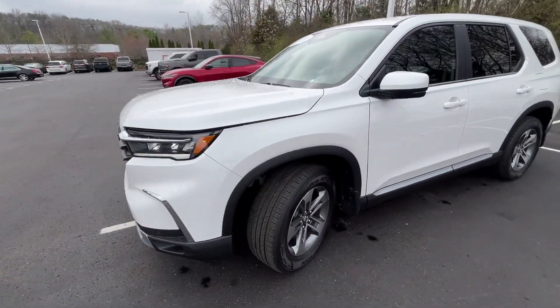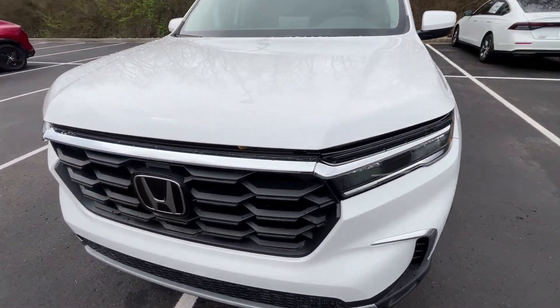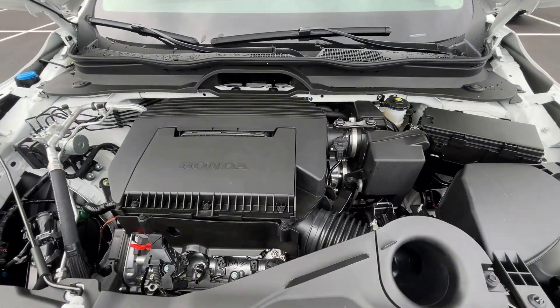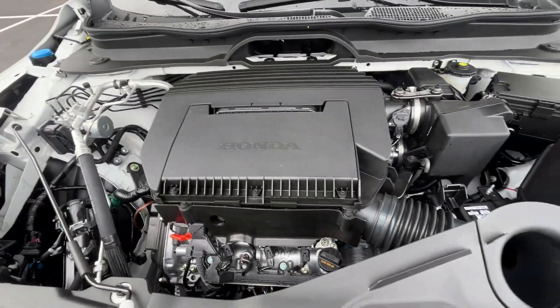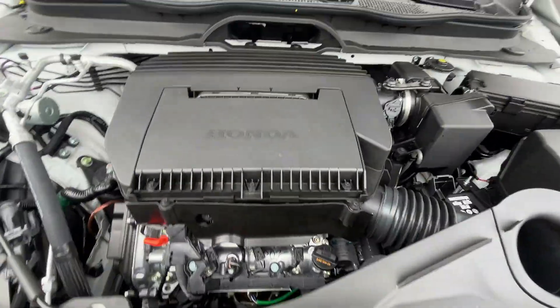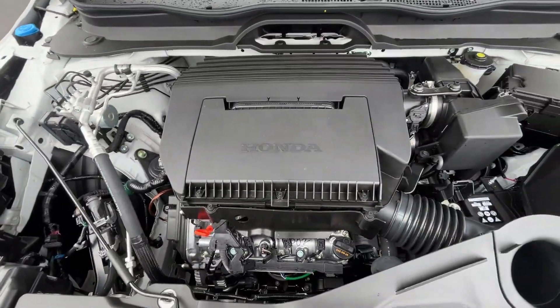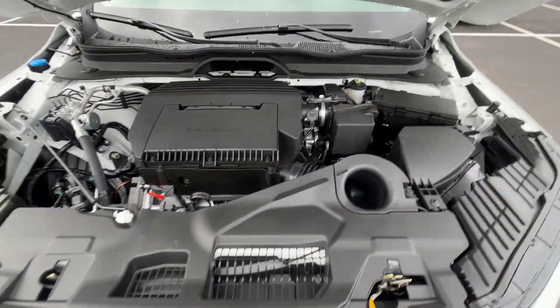Let's take a look at the engine bay — this 3.5 liter naturally aspirated V6 that gets 285 horsepower. I'm not used to Honda covering up their engines completely, but there it is underneath all of that.